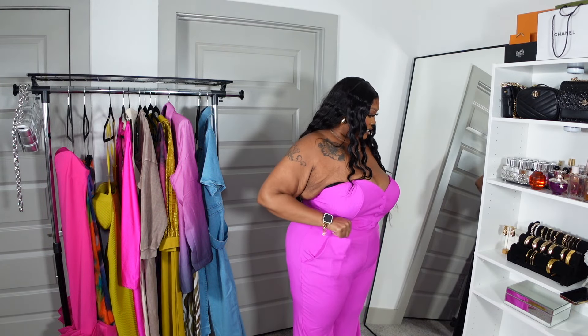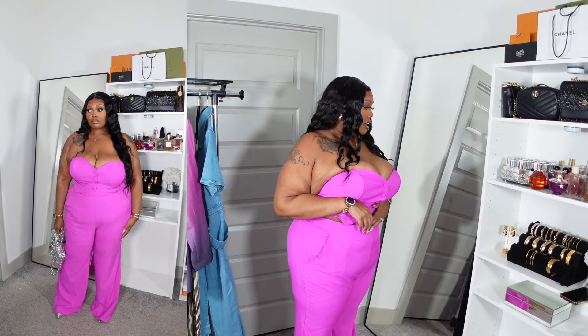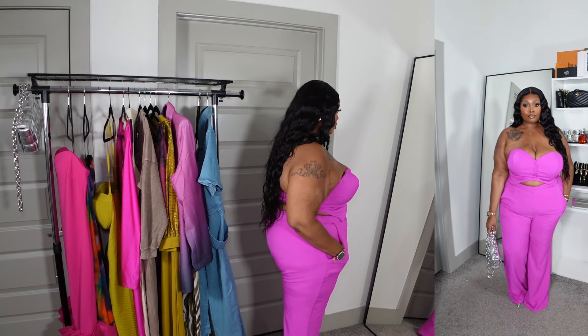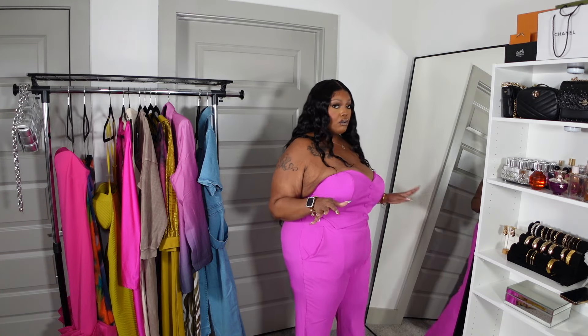I'm a little bummed because this set doesn't fit the way I thought it would. I really wish Fashion Nova gave you the option to pick pants and tops separately for sets, because the pants fit but the top is entirely too big. I couldn't really size down further — this is the best fit until I lose more weight. I'm going to have to get the top altered. The back has a bandeau type material with lots of stretch. I'll take it to someone and see what they can do.